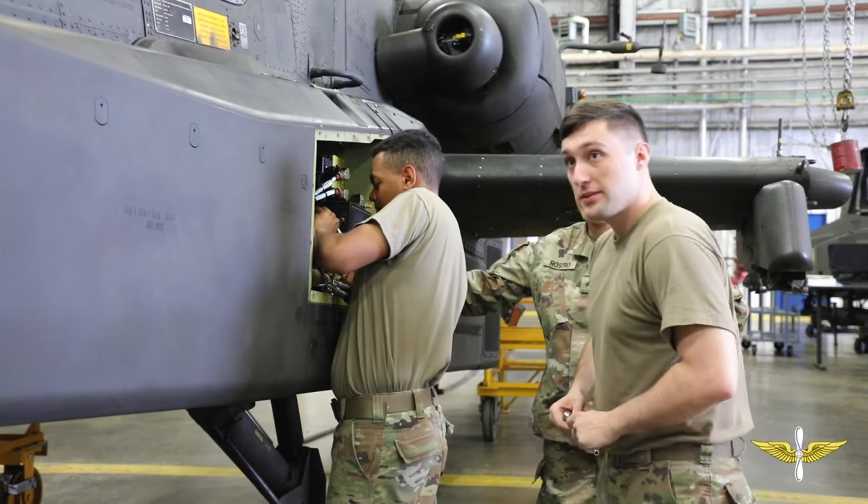AH-64 trainers combined with adult teaching methods allow for us to use professional and competent maintainers ready to operate in any environment.